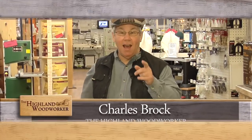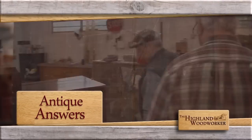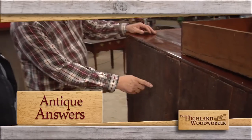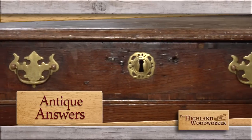I'm Charles Brock and I'm a Highland Woodworker. If we look at the back, here's a clear indication of the Industrial Revolution in that this is a bandsaw mark, not a pit saw mark. A woodworker's look at antiques.